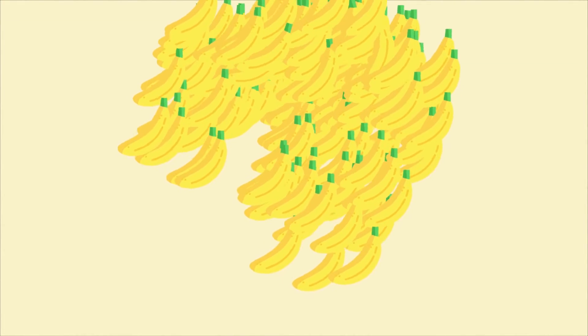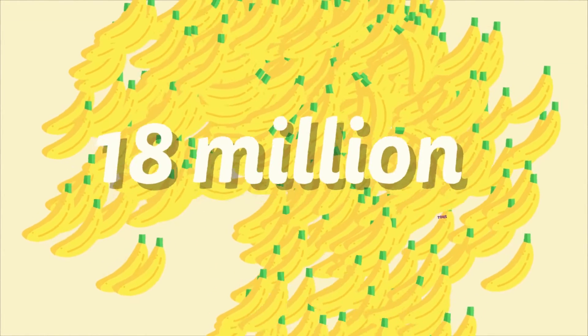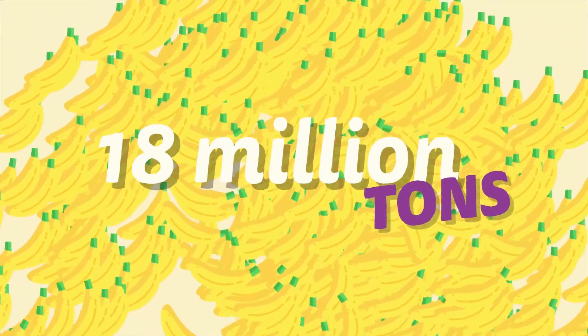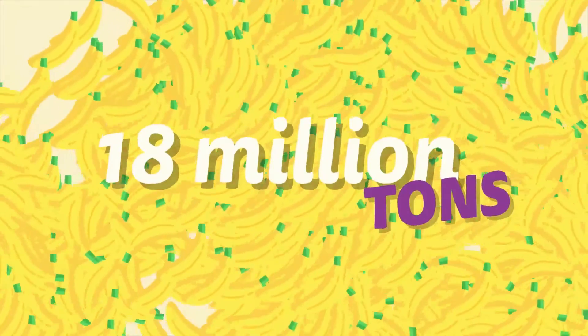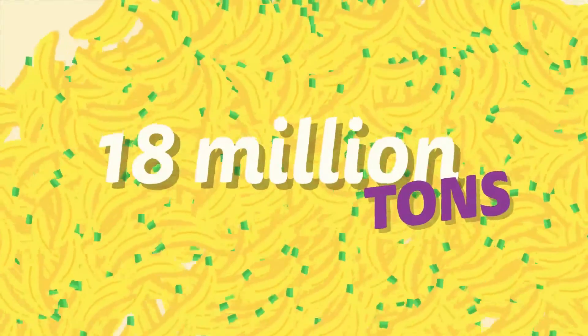Bananas are one of the most eaten fruit in the world. 18 million tons of the high potassium fruit are exported every year, and an average of 12 kilos are consumed per person in the US every year.